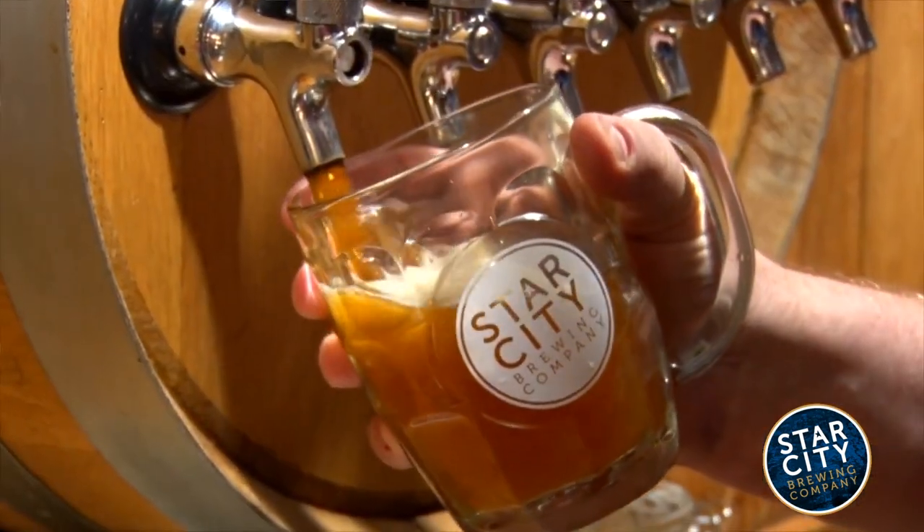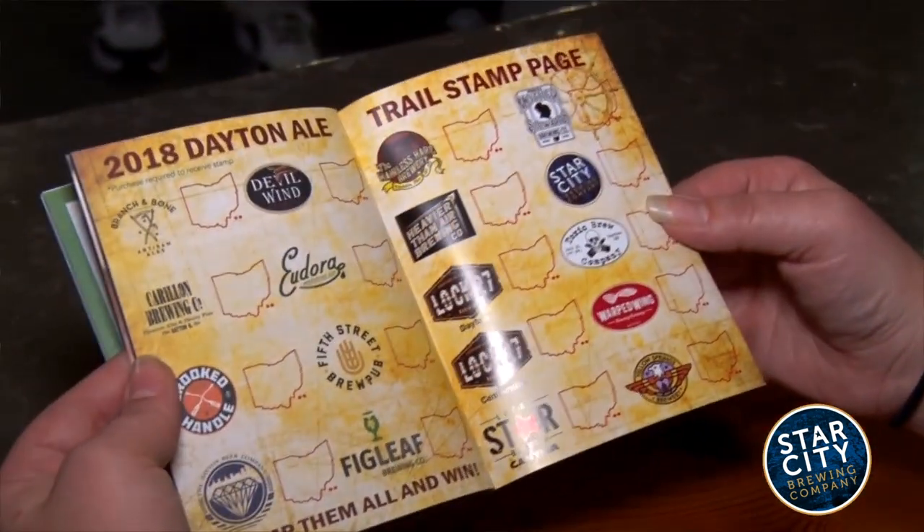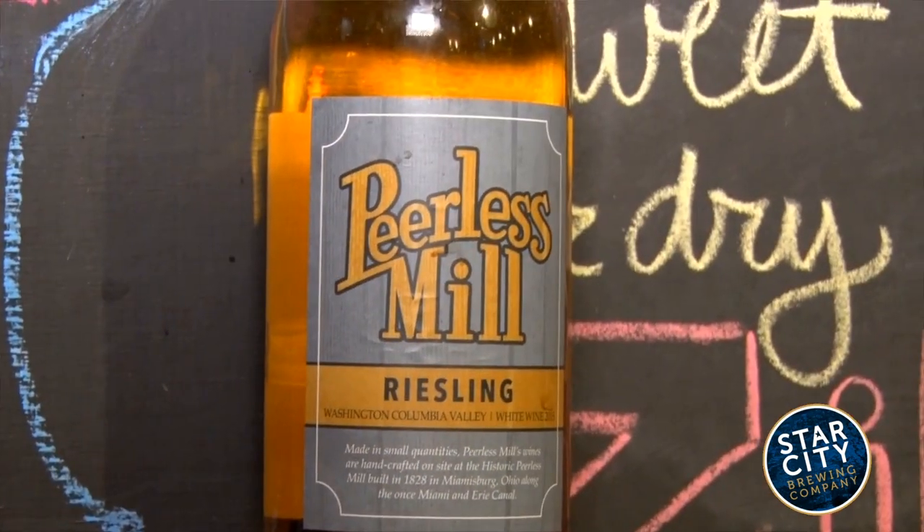The ale trail continues — this time we're at Star City Brewing Company in downtown Miamisburg, the former Peerless Mill Inn. We've been here a couple years. We make 15 beers — we've got the Dry Lock, the Twisted Milk coffee style. We also make our own wines, in-house ciders, as well as cream soda.